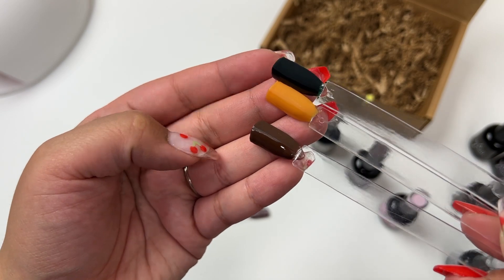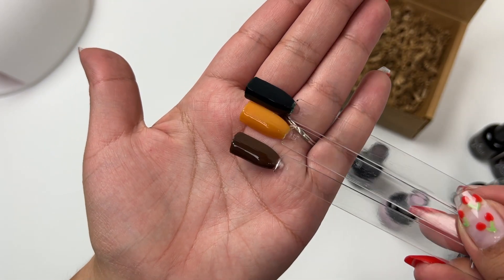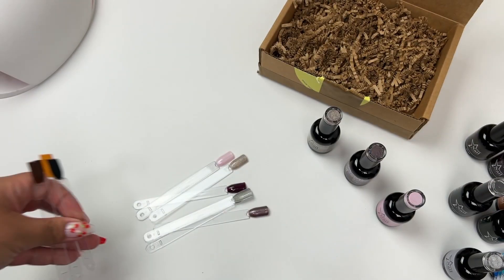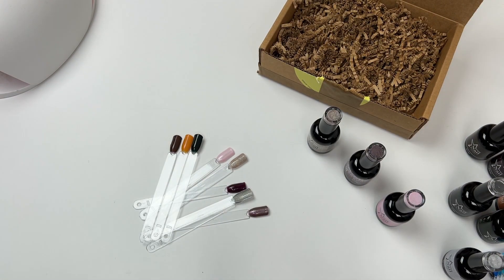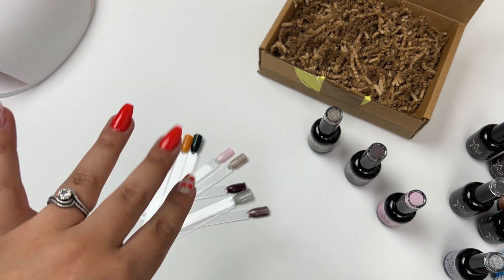I hope you guys enjoyed this video and the swatches. Let me know if you guys do gel polish because your nails are going to be cute, I'm sure. Check out the link in my description box, use my code, and don't forget to give this video a thumbs up. I'll see you all in my next video. Bye!